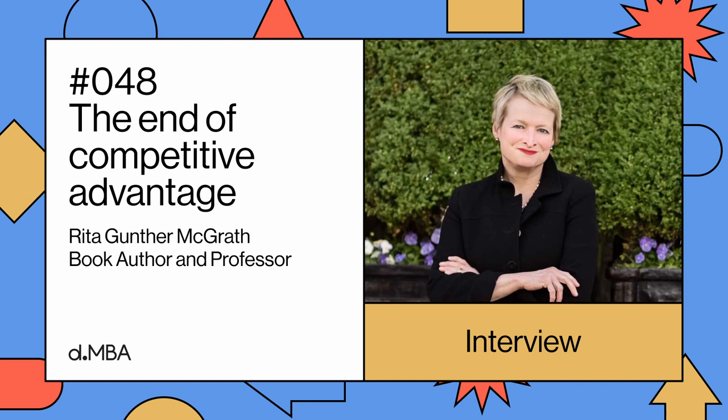Hi, my name is Alen. I am a business designer and welcome to the Beyond Users podcast, where we learn about business to become better designers.